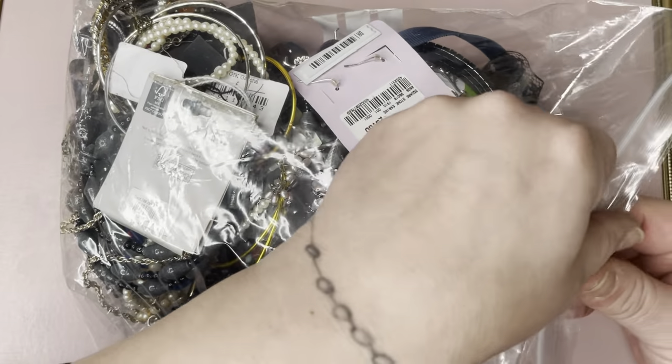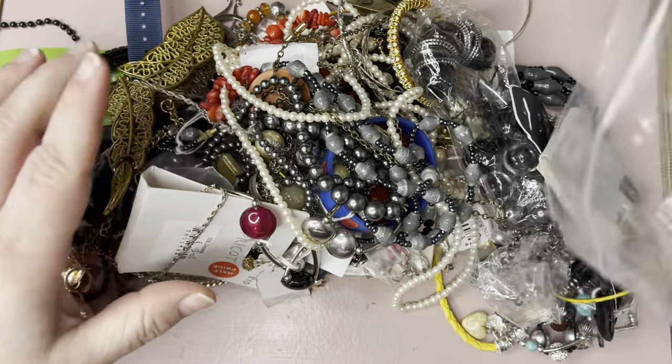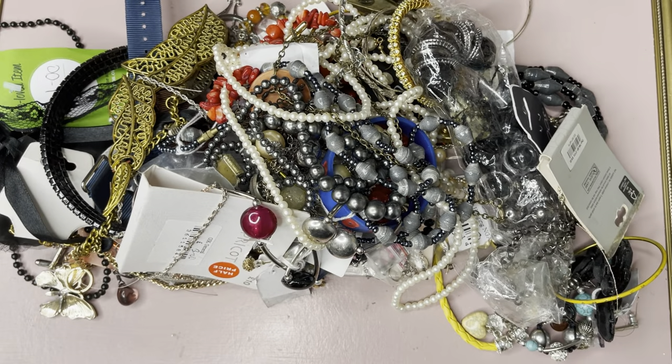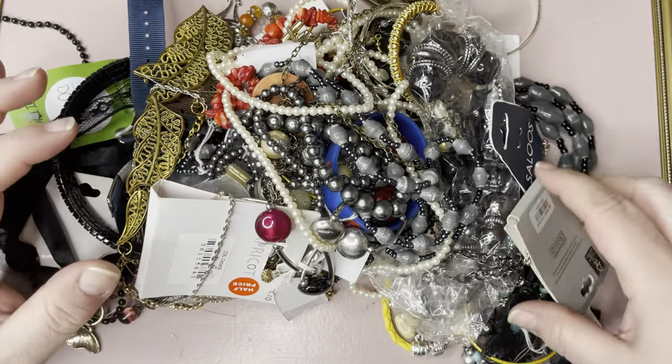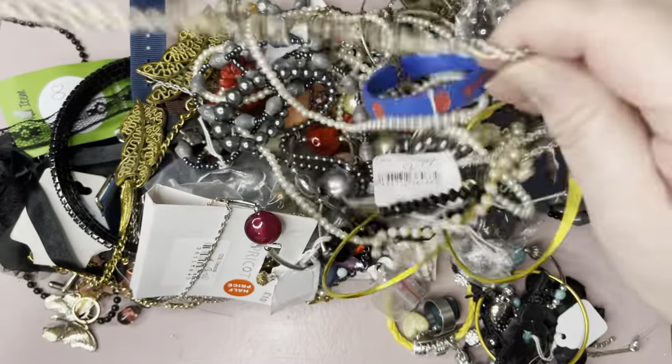Hello, welcome back to another one. This is another silo bag — you know what you will find. Okay, let's get started. Let's see how tangled this one is.